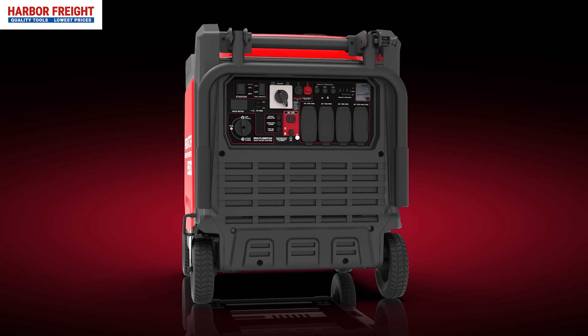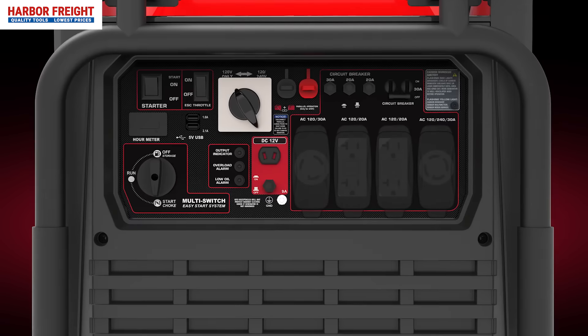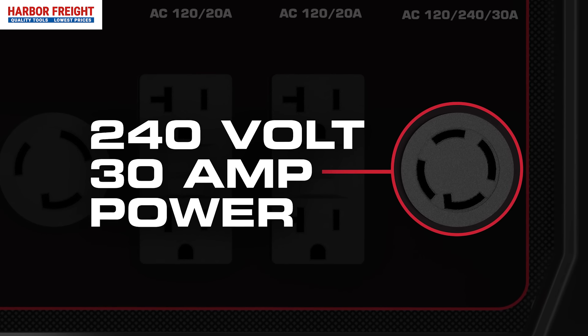This powerful generator is packed with outlets for all your backup power needs: four household outlets, two USB ports, 240 volt 30 amp power, and more.